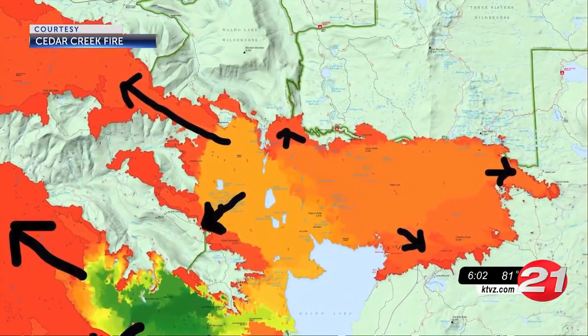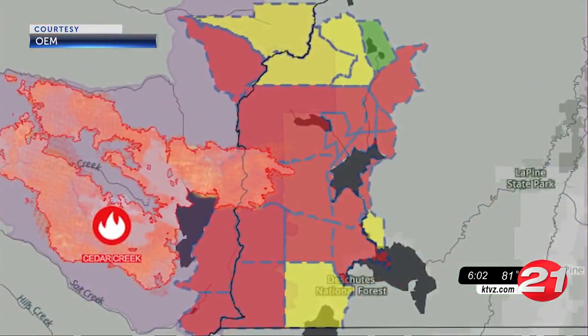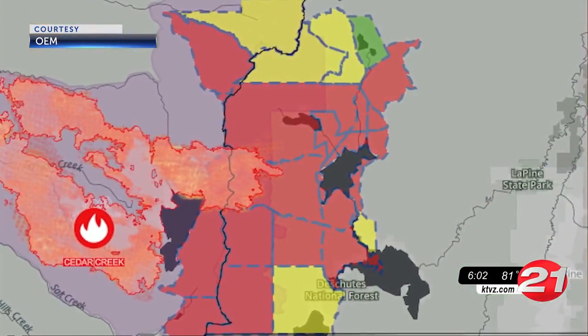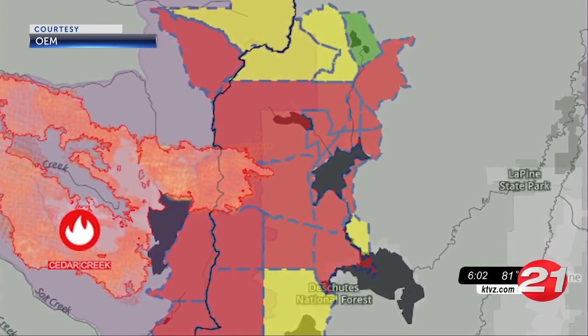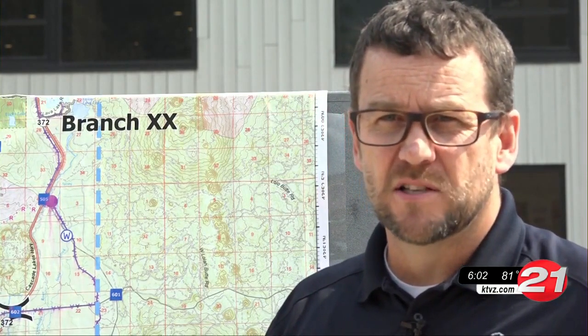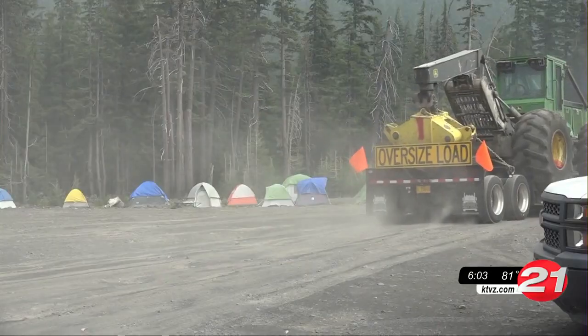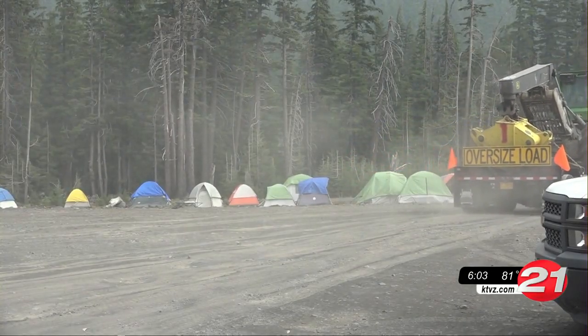The biggest concern is the fire moving right between the two reservoirs towards the Pine and Sun River. How possible is it that it gets there? We'll just have to see what kind of weather we get. Be as prepared as we can on Highway 46 so that if we need to burn out as the fire gets closer, or take some other tactics, we're prepared to do so and have set ourselves up for the best chance of success. In Bend, Noah Chast, News Channel 21.